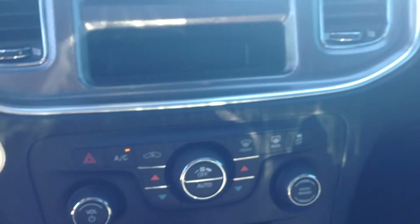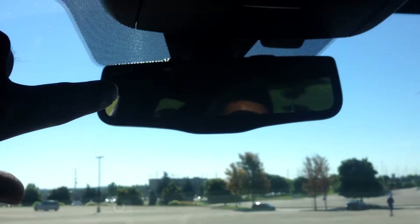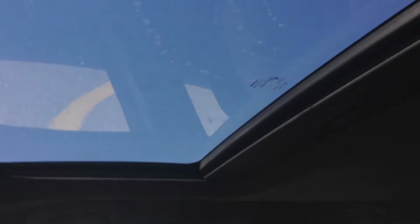You've actually got dual climate control, so you can have a different temperature for the passenger. Up here you've got a power sliding, power tilt sunroof — very handy for air ventilation and airflow, and just a nice feature to have overall.